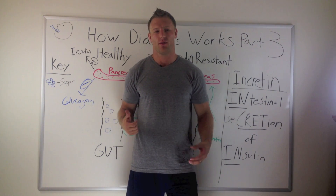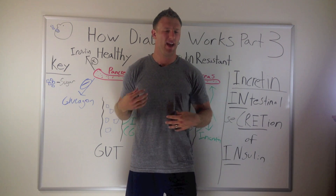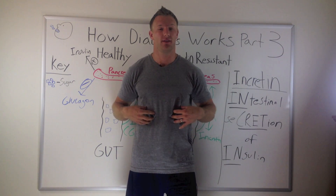In part one, remember, we talked about how our tissues — the muscle and fat — became resistant to our insulin. So our pancreas had to keep revving up to make more insulin to get the nutrients into our cells.